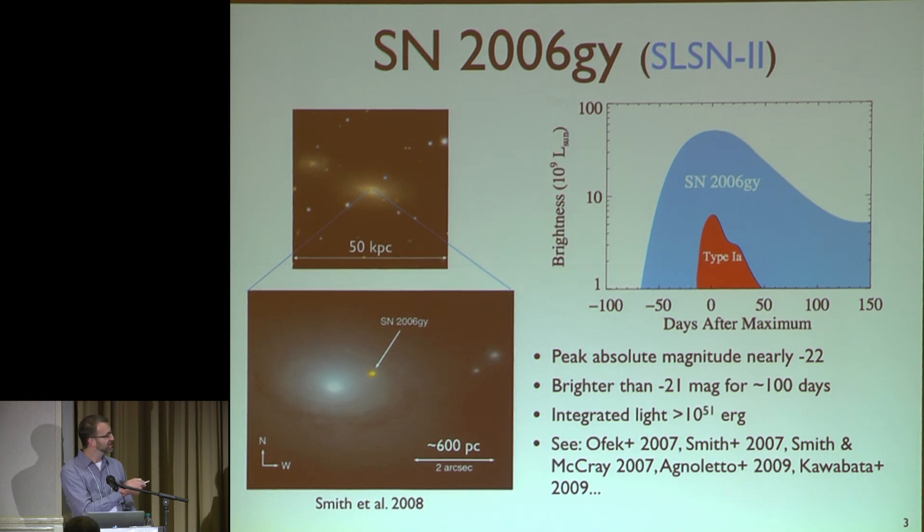So you integrate this light curve and you get a huge budget of energy. You get 10 to the 51 ergs of energy just in the photons. This got a lot of people very excited and there was a lot of work done on this.